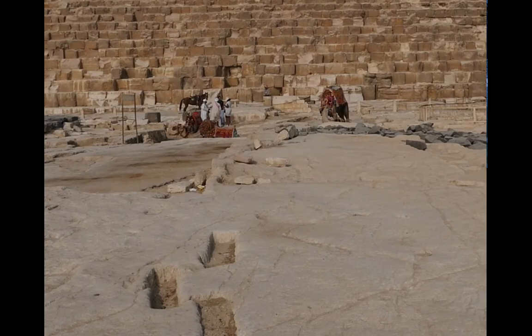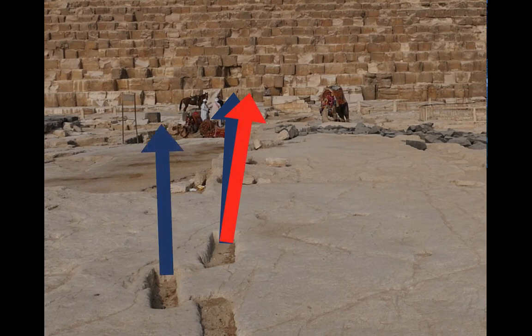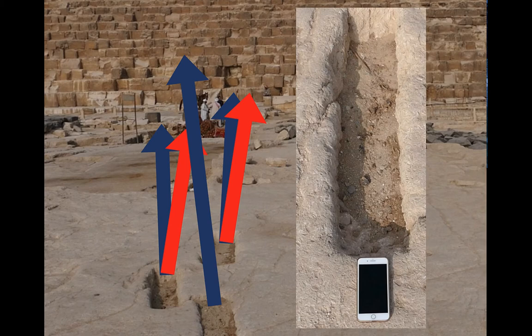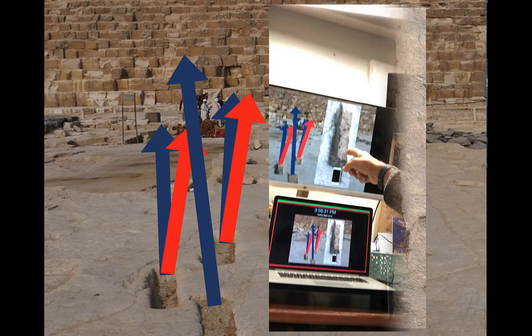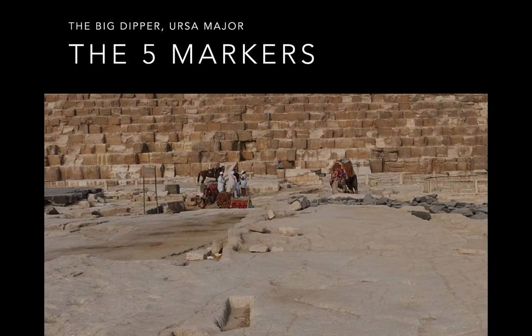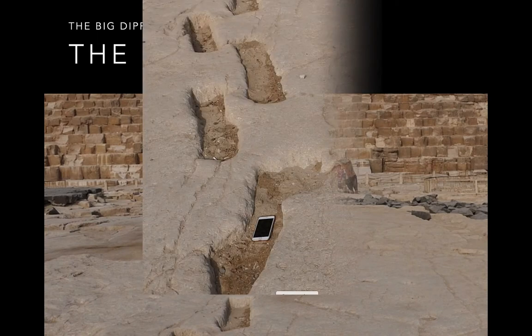I've presented a paper at a large Egyptological conference about these markings I found on the east side of the Great Pyramid. I showed that they point in certain directions — not off like the red, but marking a pretty straight angle like that blue there. I measured them with my iPhone, measured the different angles, and presented this all at an Egyptological conference.